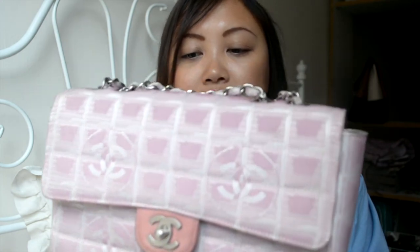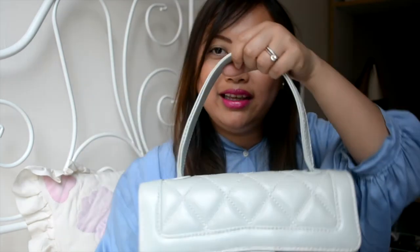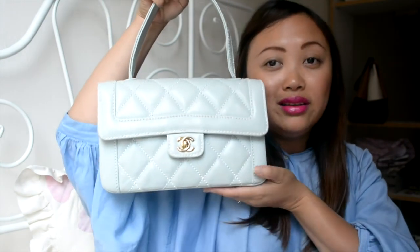Now moving on to the color bags. I have this pink New Travel Line Chanel — this is also one of the oldest ones, I think the second Chanel bag I ever purchased. So cute. And of course you can't go wrong with this powder blue Chanel Cali bag with cross-stitch and gold hardware. Almost all of them have gold hardware — except the pink one. I need to get more silver hardware. Look how cute that is — adorable.